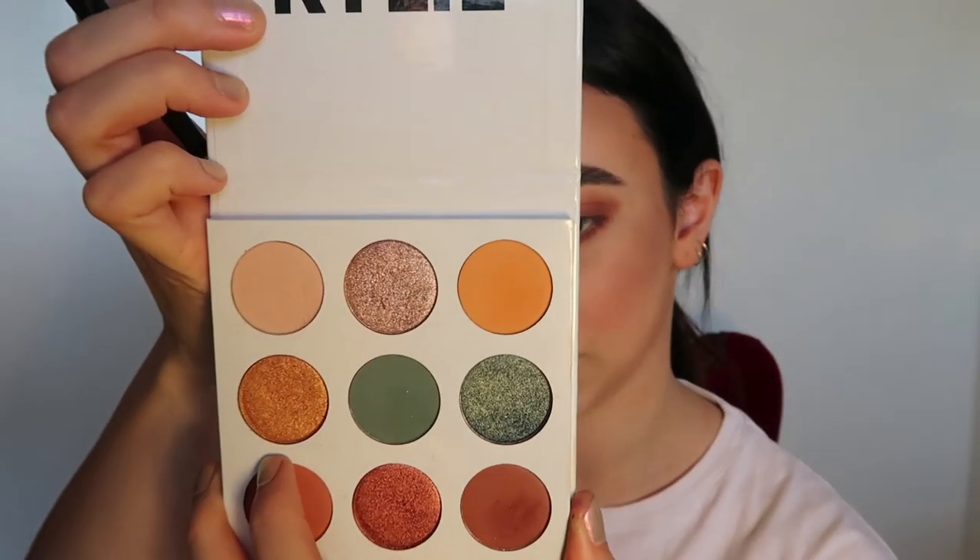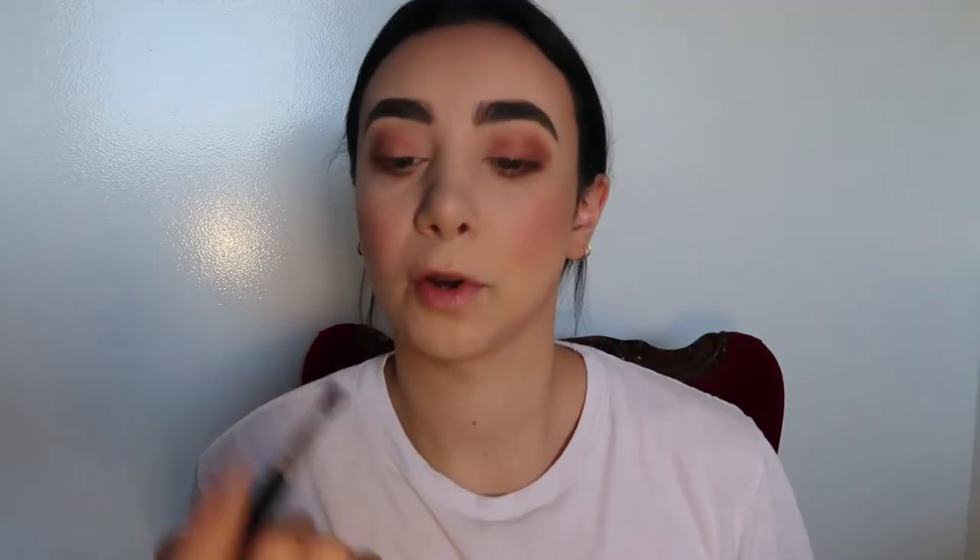I'm going to use this colour, which is called Bumble, and put it just there. Next, I'm going to use Nude by Nature — this is a loose eyeshadow and the colour is White Sand. I'm going to put this on the brow bone and also a little bit just there, and blend the colours.